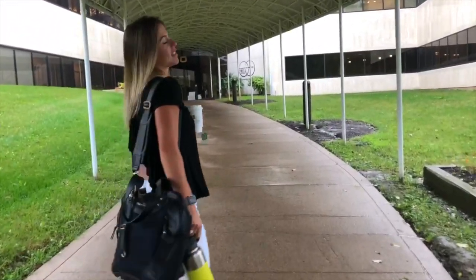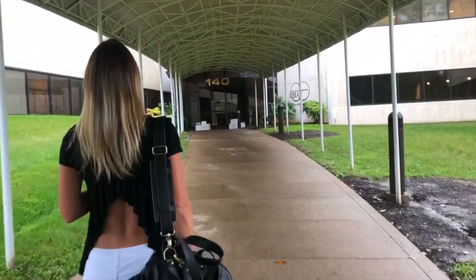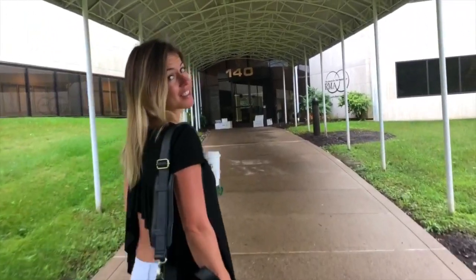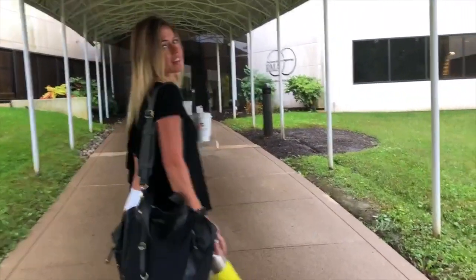Here we are — transfer day. It's today, baby! I'm sure it's going to be much nicer inside of me than in the freezer.